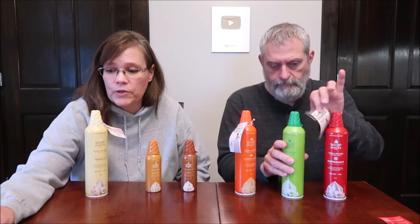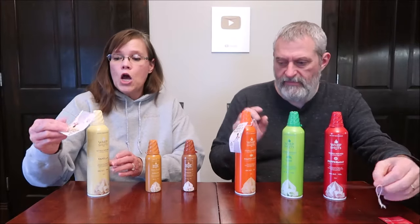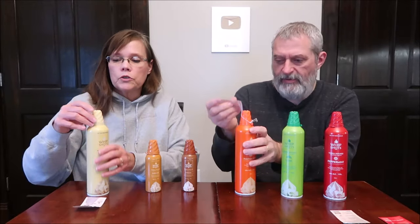The peppermint, lime, and vanilla were $13.99. The pumpkin was $14.99 — I don't know why it was a dollar more. Then the small ones were only $6.49, so they don't have as much in them. If you're going to use these as a drink topping regularly, you'd probably want to buy the bigger ones.